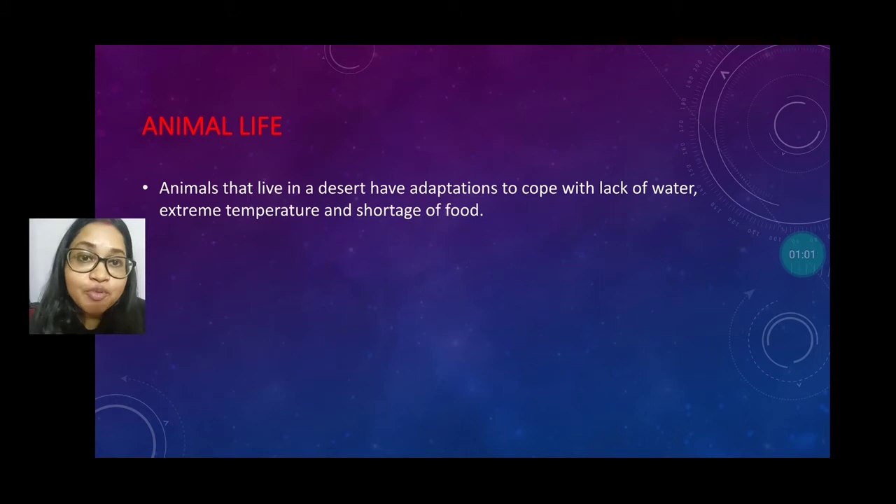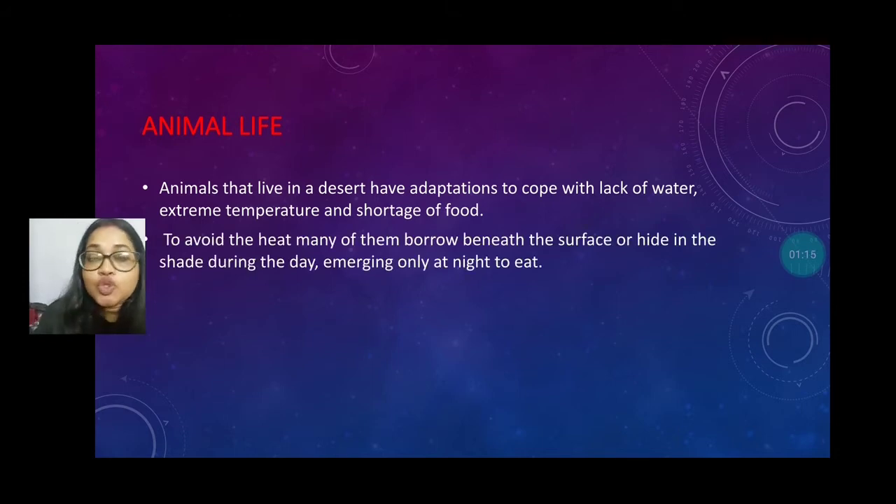First, we will discuss about animal's life in the desert region. Animals that live in a desert have adaptations to cope with the lack of water, extreme temperature, and the shortage of food. To avoid the heat, many of them burrow beneath the surface or hide in the shade during the day because of the extreme heat, and only come out at night.